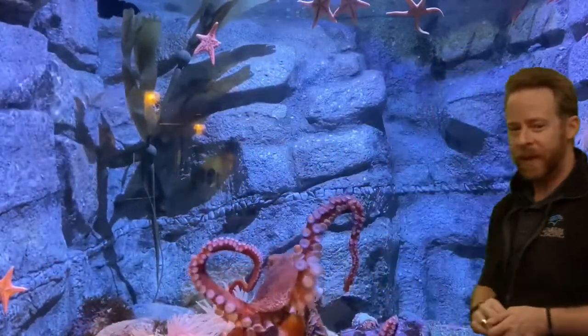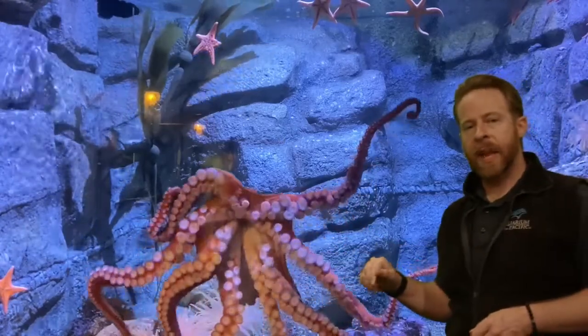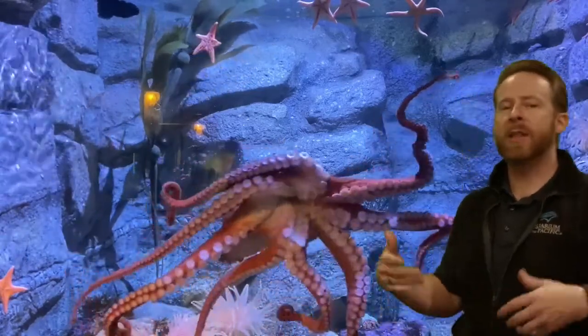If you had a million eggs, it's hard to take care of a million eggs. If you had one egg — very different. An octopus has a lot of young and can't take care of all of them, so they wait until they hatch and then they're kind of on their own from there.